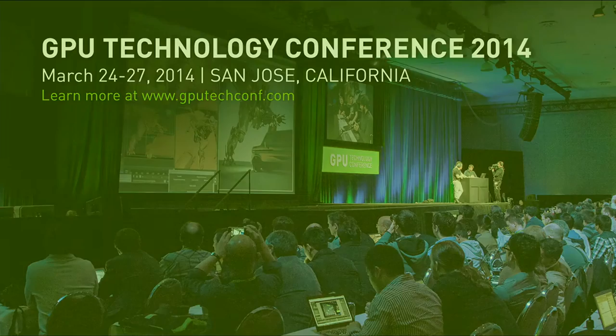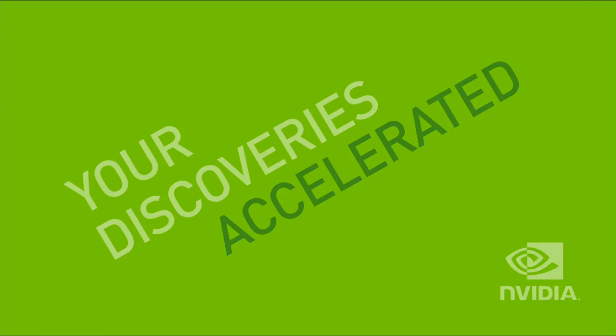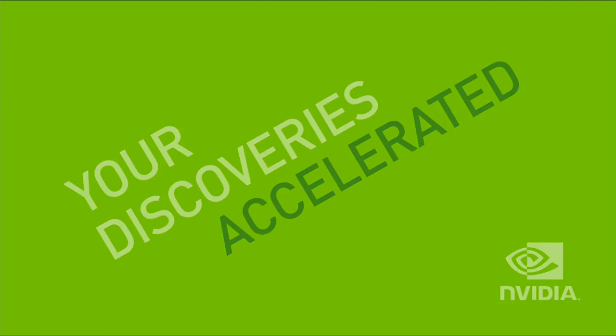Next, we're going to have a presentation from Kelly Gaither from TACC regarding one of the announcements just made regarding Maverick. Come back to the NVIDIA GPU Technology Theater in a couple of minutes and see Kelly.